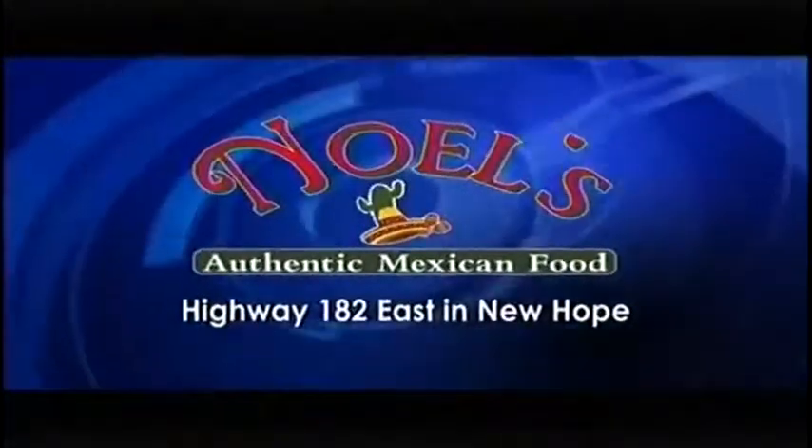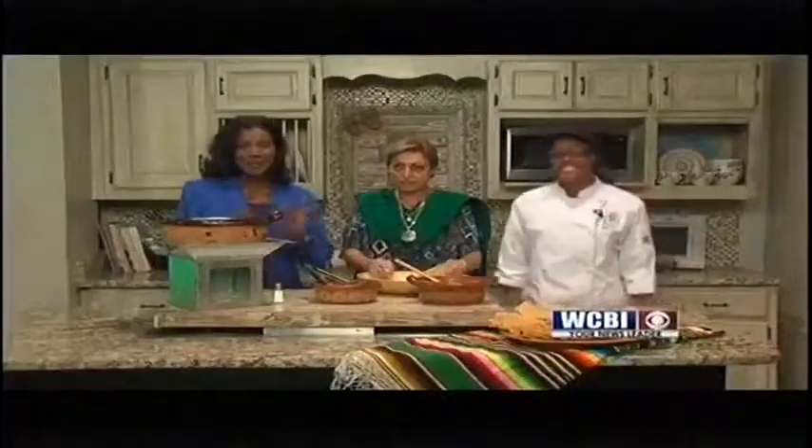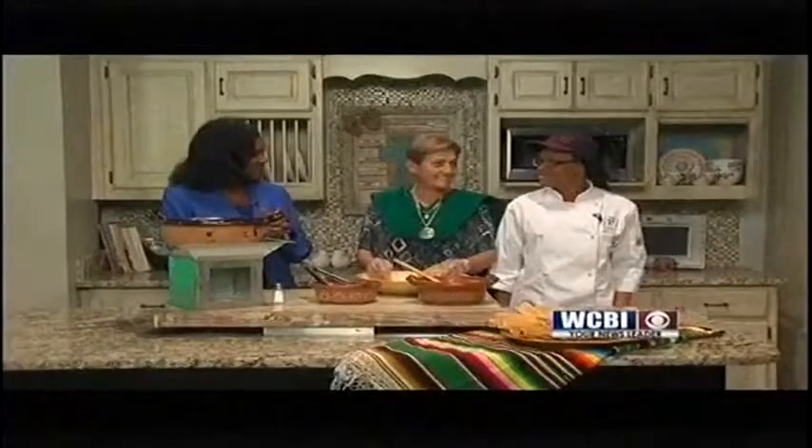Athenic Mexican Restaurant in Columbus. Welcome back everyone. First time in our kitchen, it is Noel and Christina. Thank you both for being here. Thank you for having us.